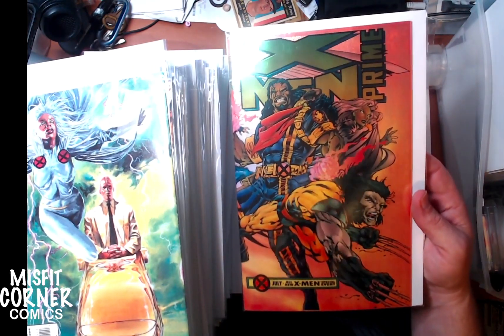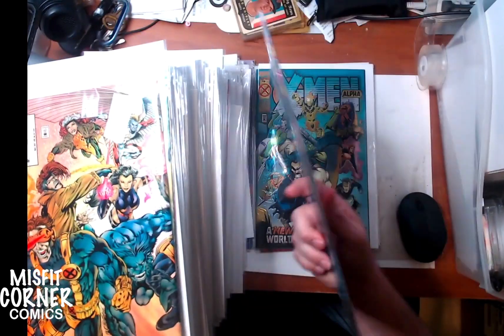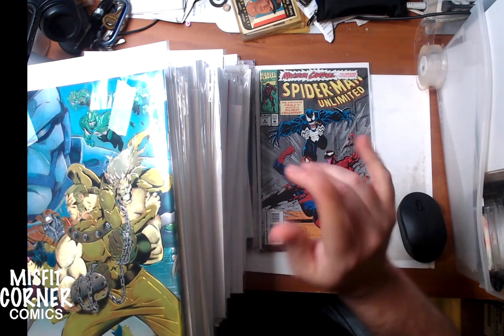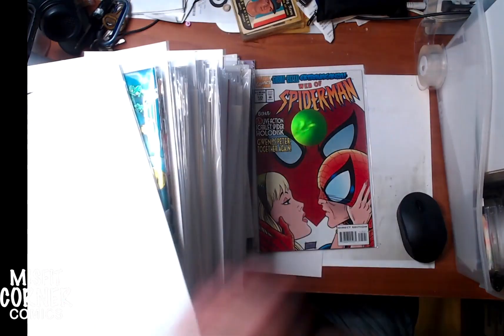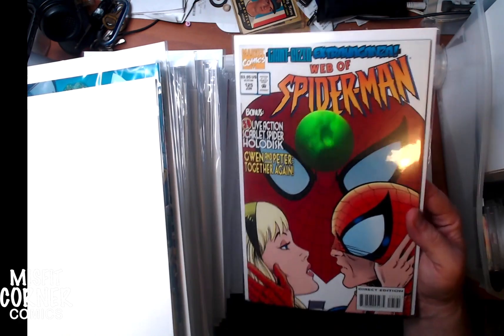We have X-Men Prime with the wraparound chromium cover, X-Men Omega also with the chromium wraparound cover, and X-Men Alpha with the chromium wraparound cover — fantastic books. We have Spider-Man Unlimited number 2 featuring Carnage and Venom. And last but not least for this stack, Web of Spider-Man number 125, also one of the ones with the hologram in it — kind of cool.